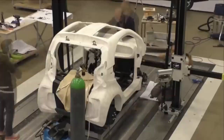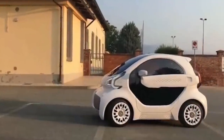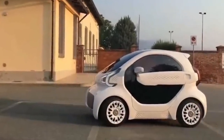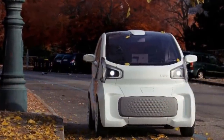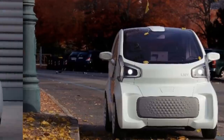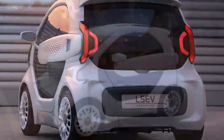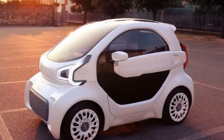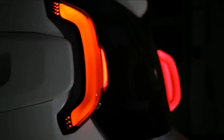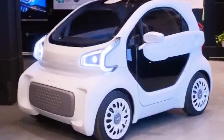Pretty much the entire car is 3D printed, except for the glass, seats, and chassis. There are only 57 components, which means production time is a fraction of what traditional automakers need. Assembly of the vehicle takes only three days, including the time it takes to print the parts. It's also extremely light, weighing just under a thousand pounds. The completely electric powertrain allows for a range of 93 miles. The top speed of the LSEV is 43 miles per hour.